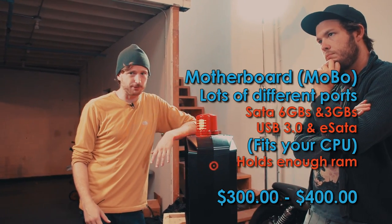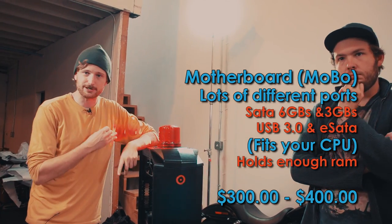How much do you spend on the motherboard? Probably around $300 to $400. You'll make sure you get high quality components and the right number of ports that you need.